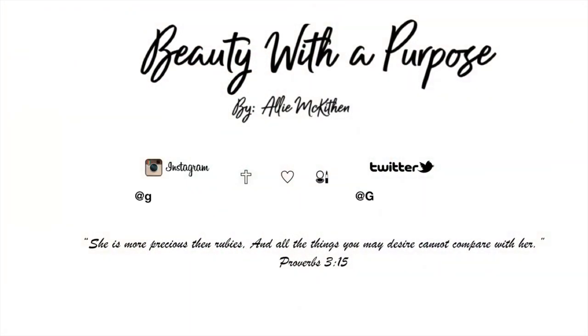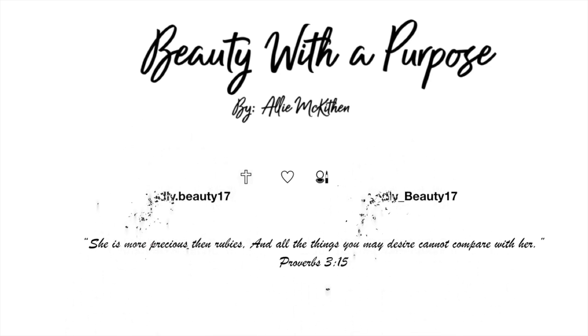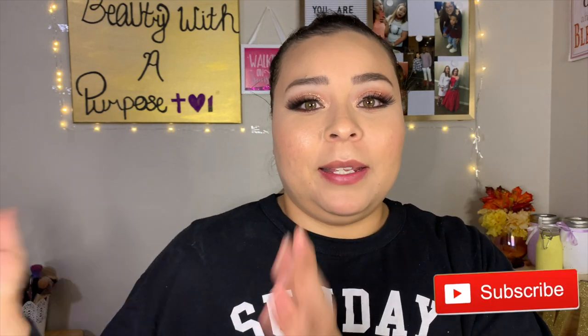Hey guys, welcome back to my channel. My name is Allie, if you're new here, and welcome to Beauty With A Purpose. Today I have for you guys my makeup collection slash filming setup slash where I work to edit my videos. It's all in the same room, so we're just going to go ahead and get into it.